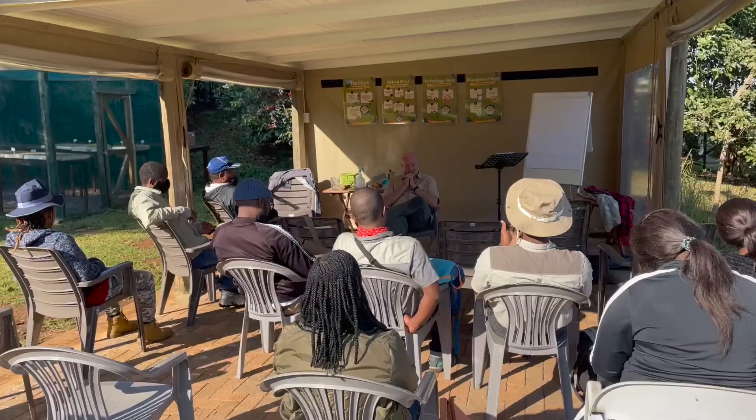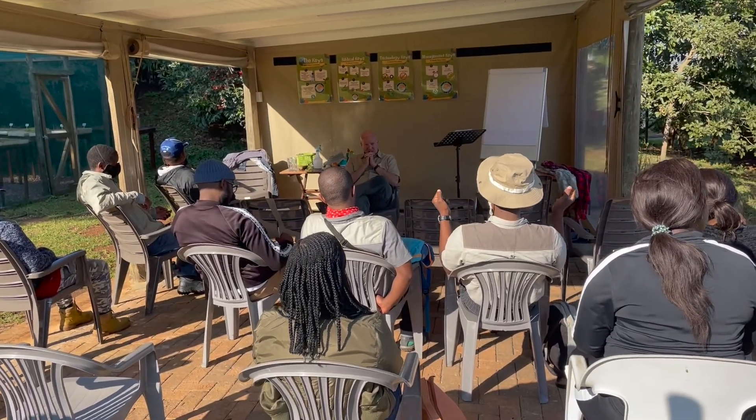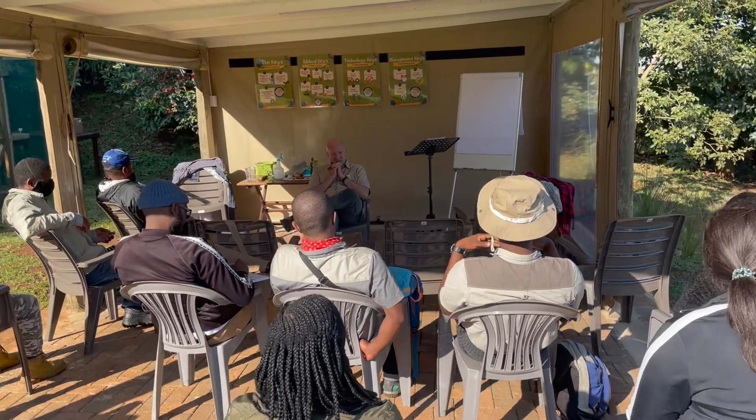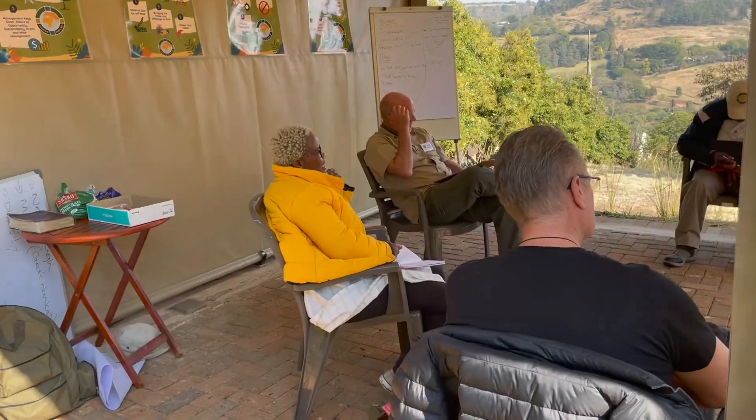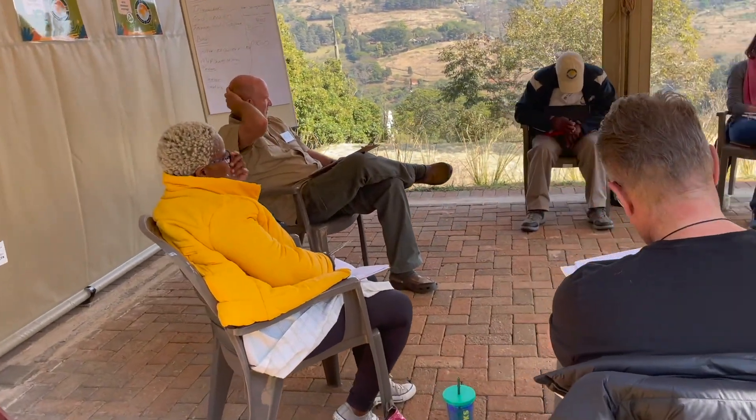And then our new training tent, where we're able to train groups of people and roll those canvas sides up for good ventilation. This training tent has been such an amazing tool for us. If it's too cold, too windy, if it's raining, even if it's too hot, it gives us a nice cover with the roof. And there's been some incredible things happening in this tent.